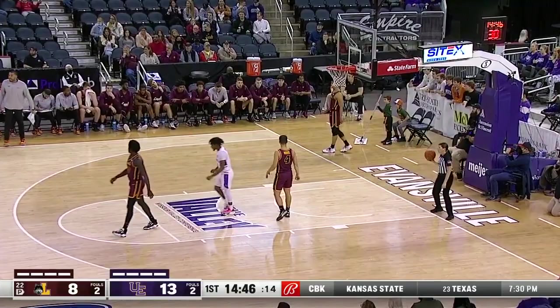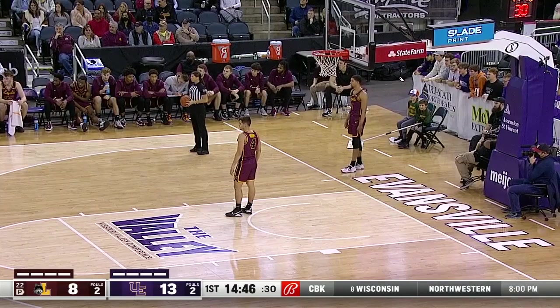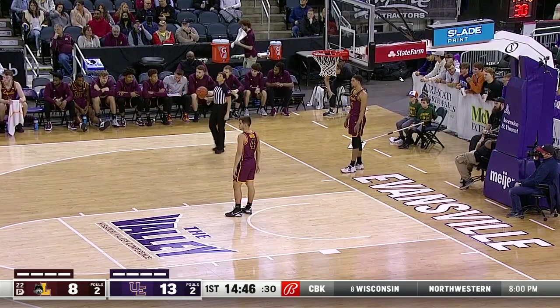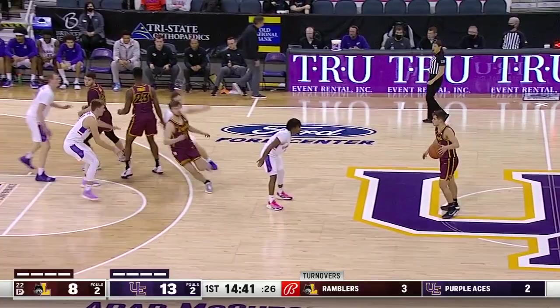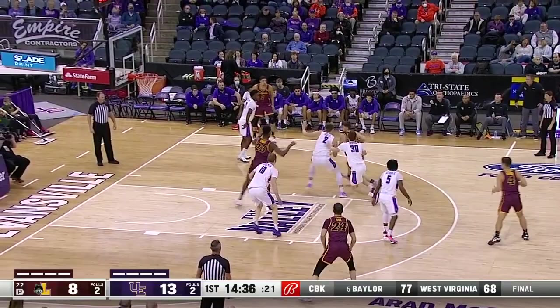Blake Sisley called for the foul for Evansville — the second foul on the Aces — and Loyola gets the ball back, down 13-8. Tate Hall, graduate student, 6'6", 220 pounds from Greenfield, Indiana, number 24 in for the Ramblers. Let's see if Loyola takes advantage of the senior inside.